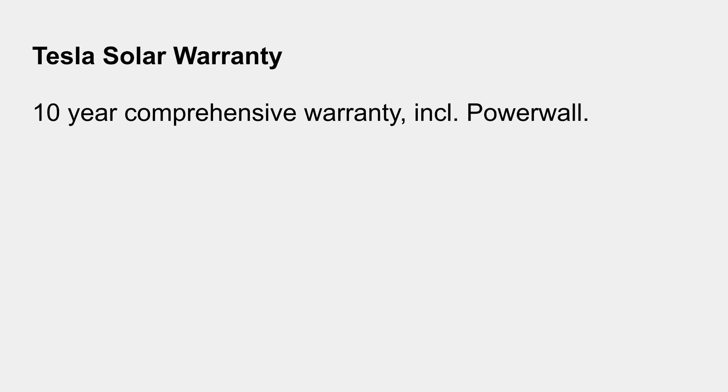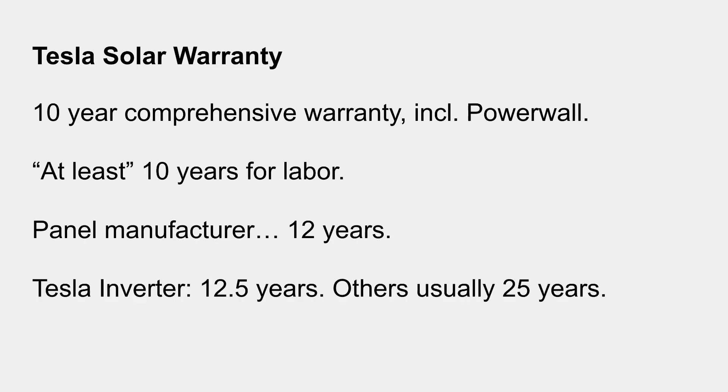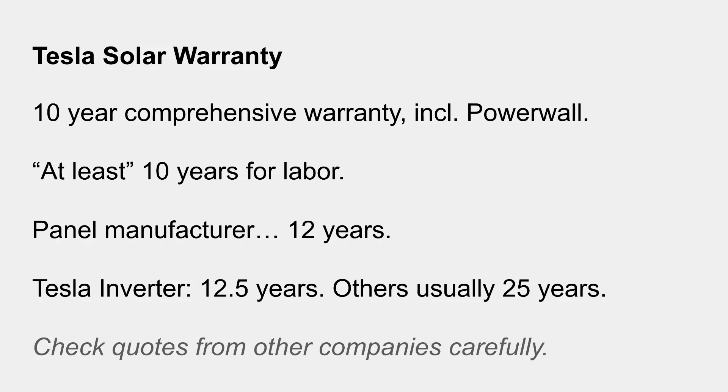On warranties — this is something to check carefully, as it varies by company. Tesla offers a 10-year comprehensive warranty including the Powerwall, and at least 10 years for labor. The panels are warranted for 12 years and the inverter for 12.5 years, which is actually quite short — it's common to see 25-year warranties in the industry. So Tesla's warranties may not be as competitive, but definitely check carefully.